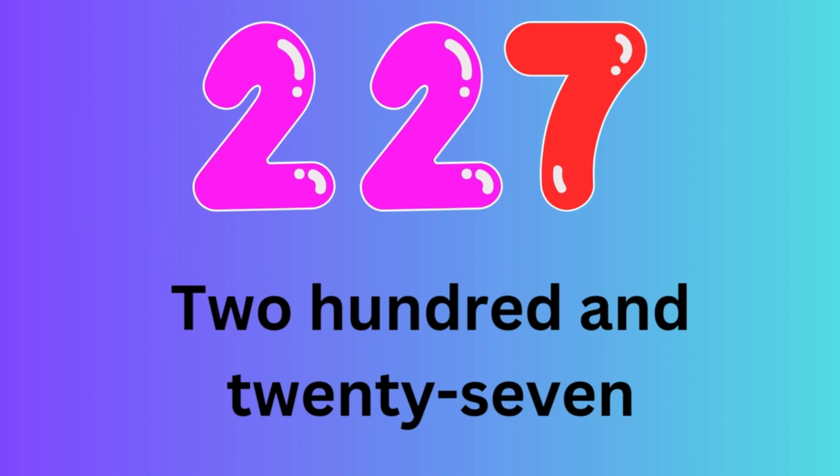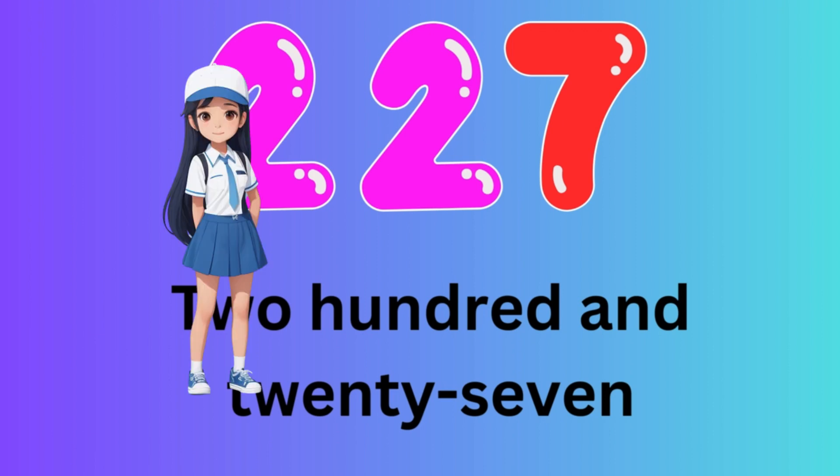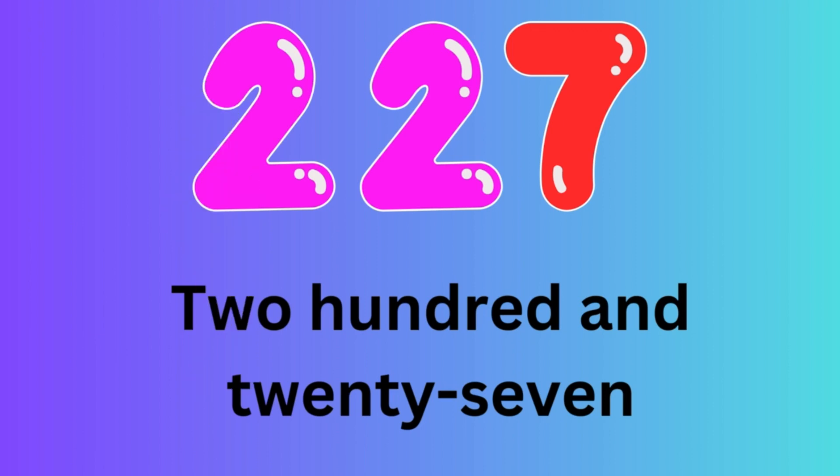Number 227. Let's spell the number 227: T-W-O-H-U-N-D-R-E-D-A-N-D-T-W-E-N-T-Y-S-E-V-E-N.